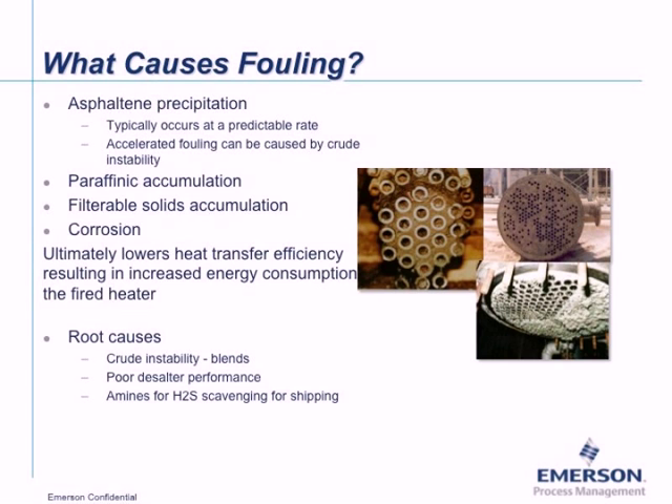Corrosion can also cause fouling. Corrosion in the crude preheat train was historically not a concern, but light tight oils have significant amounts of dissolved H2S, which can off-gas during transportation. Amines are added to the light tight oil to absorb the H2S at the point of shipping; however, when processed in the unit, these amines can be corrosive. So corrosion is now a concern where it wasn't before.